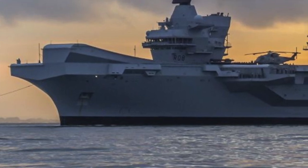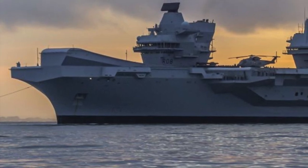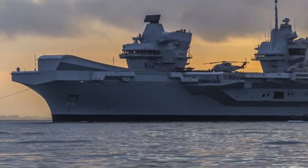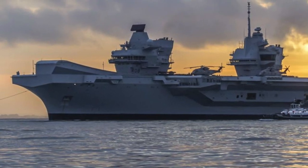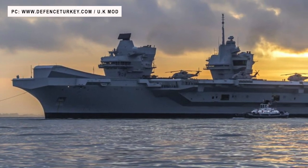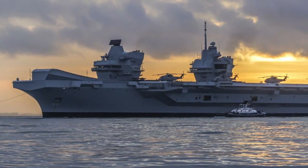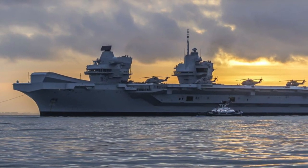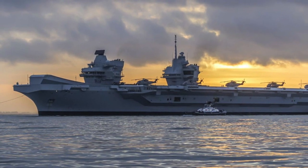The Queen Elizabeth class is a class of two aircraft carriers of the United Kingdom's Royal Navy. HMS Queen Elizabeth, the lead ship of the class, was commissioned in 2017. The second, HMS Prince of Wales, was commissioned in 2019. Each displaces 65,000 tons and has a length of 280 meters, carrying around 1,600 personnel on board. They are the largest warships ever constructed for the Royal Navy and the second-largest non-US Navy warships after the Yamato class battleships. The cost of the program is 6.2 billion pounds.